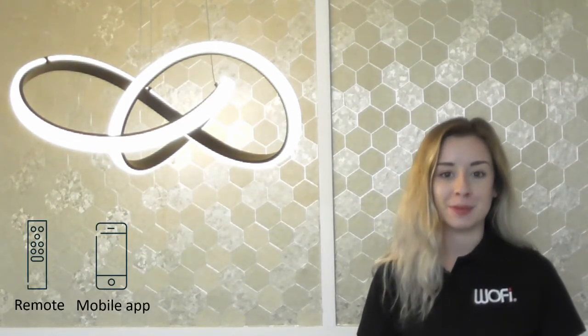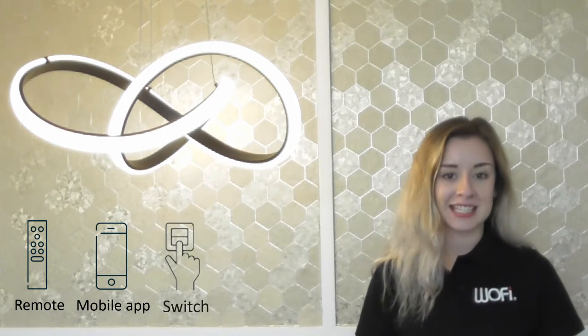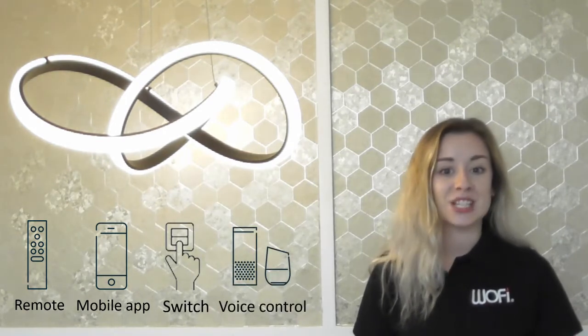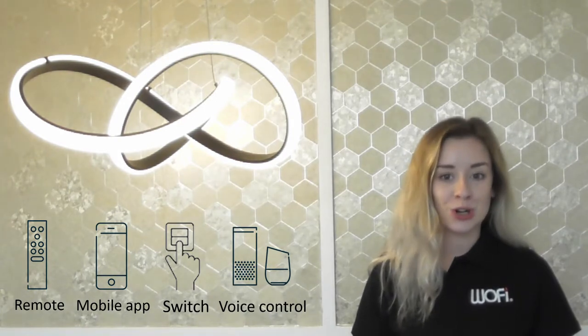Wizz can be controlled in a number of different ways: through the Wizz remote, via the official Wizz app on your smartphone or tablet, or using your standard light switches. You can even use voice control when connecting to an Amazon Alexa, Google Home or Siri.